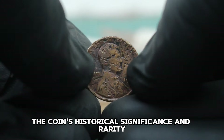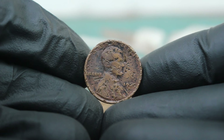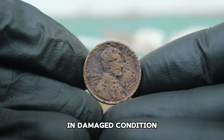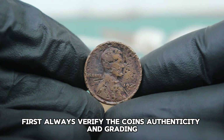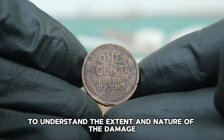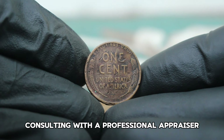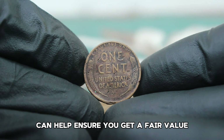If you're considering buying or selling a 1939 wheat penny in damaged condition, always verify the coin's authenticity and grading. Damaged coins should be carefully inspected to understand the extent and nature of the damage. Consulting with a professional appraiser or using reliable grading services can help ensure you get a fair value.